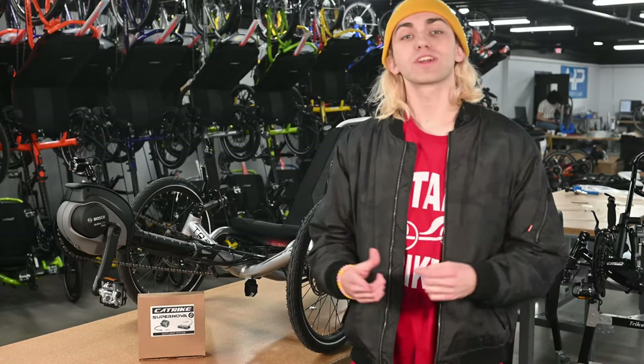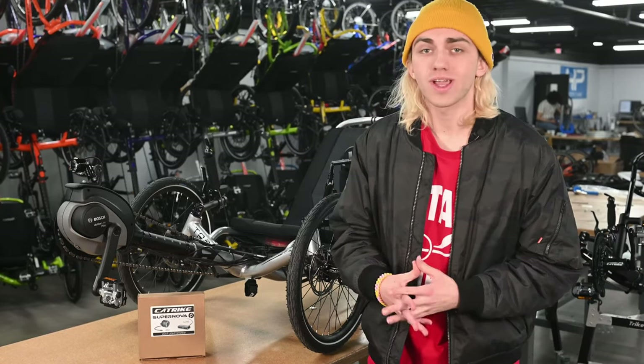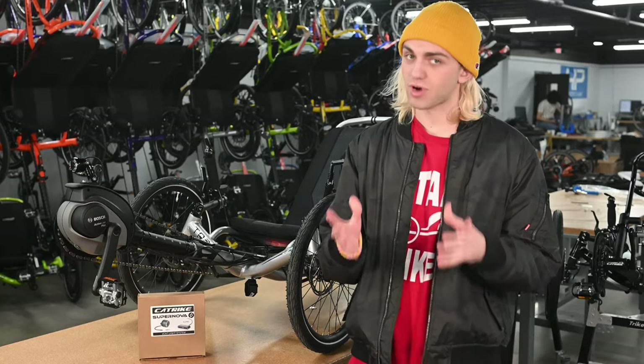Hey guys, it's me Davey from Utah Trikes, bringing you some news for CatTrike this week. CatTrike has been holding their prices throughout the pandemic and the years following, but the time has come for a price increase.